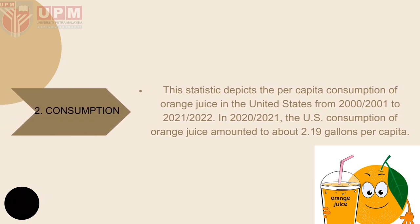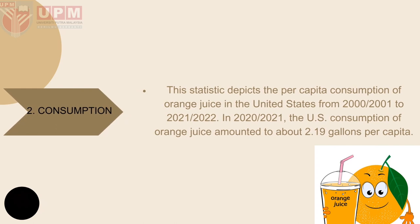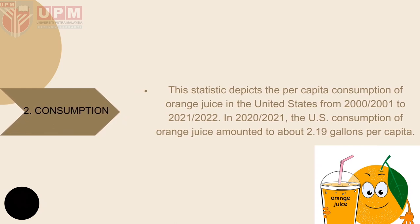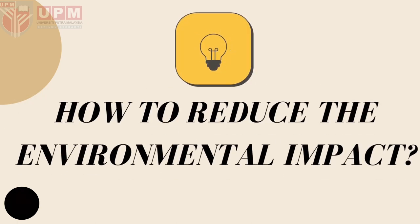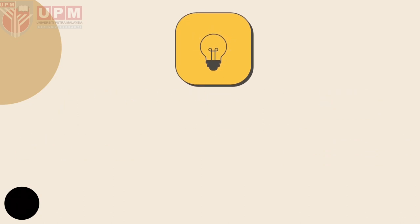The statistic depicts the per capita consumption of orange juice in the United States from 2000 to 2021. In 2020, US consumption of orange juice amounted to about 2.19 gallons per capita.